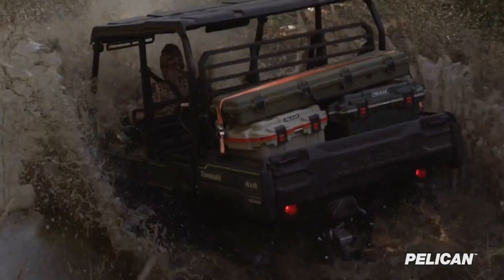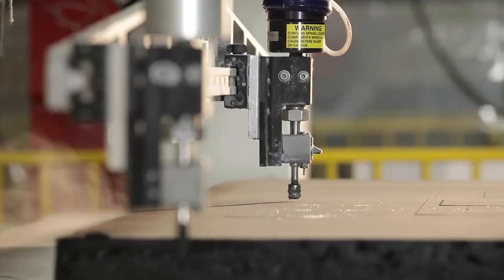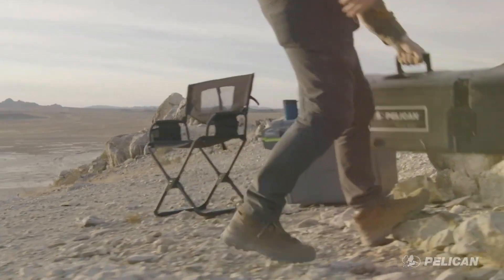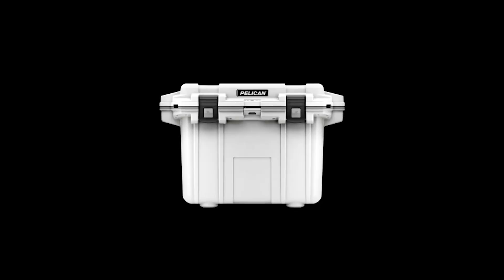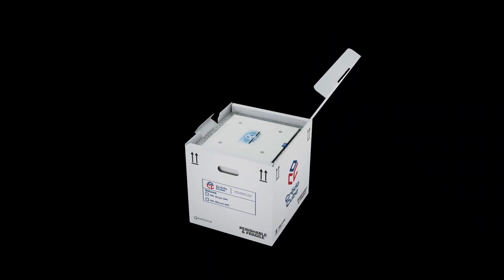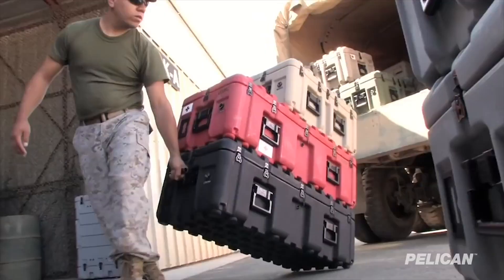We make durable, uncompromising, innovative and trusted products. These are the signatures carried by every Pelican product. We design and manufacture protective cases, flashlights, coolers, drinkware, backpacks and temperature-controlled packaging. A wide range of professionals and hardcore outdoorsmen and women use our rugged gear.